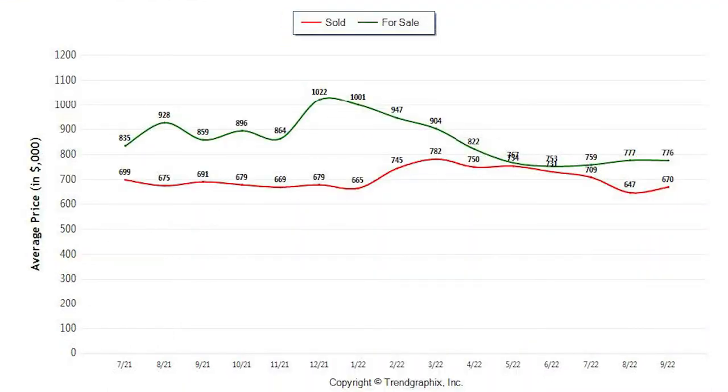Now let's look at the average sold price in Lincoln through September. We're at $670,000, which is up from $647,000 last month. Lincoln consists of so many different types of homes — we have houses in old town Lincoln, brand new homes, multi-million dollar homes, and homes in Sun City and the golf course. So we tend to see Lincoln's average sales price stay pretty solid and consistent.